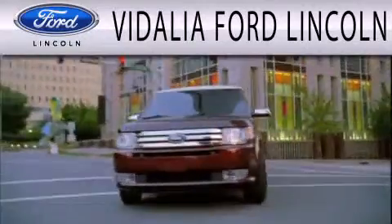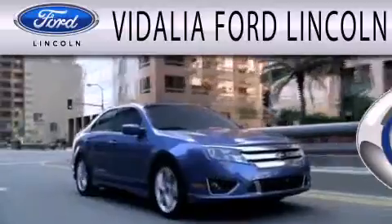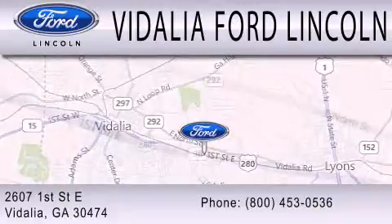Vidalia Ford Lincoln is dedicated to doing everything possible to ensure that the experience you have selecting your next vehicle is as pleasant as possible. We are located at 2607 First Street East in Vidalia.